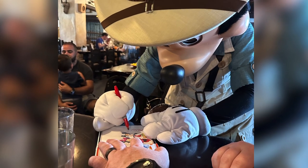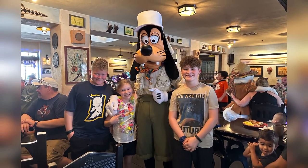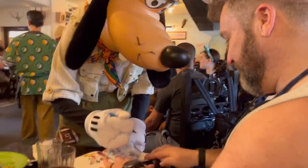A couple of tips about autographs: make sure you have the book open to the page you want them to sign. For pictures, make sure nobody is standing in front of windows. We always give those tips to our kids and show them where we want them to stand so they know exactly where to go. Also, all the characters are dressed in safari outfits, which is another cute little touch.